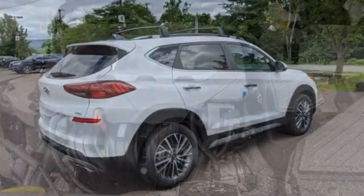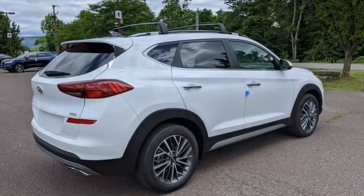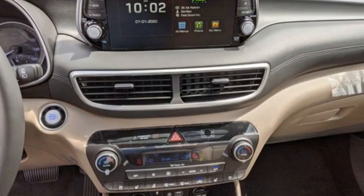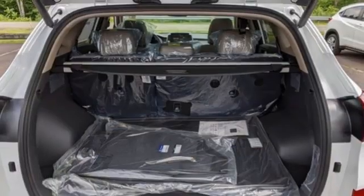Inline four-cylinder engine. Dual zone climate control. Integrated navigation system with voice activation. Auto dimming rear view mirror. Heated steering wheel. Inductive device charging.